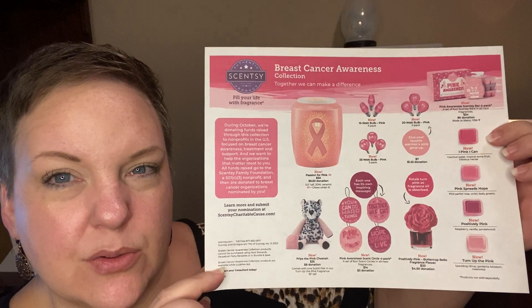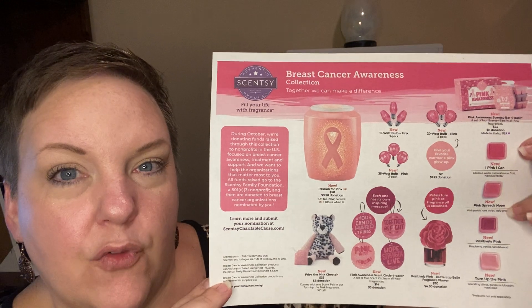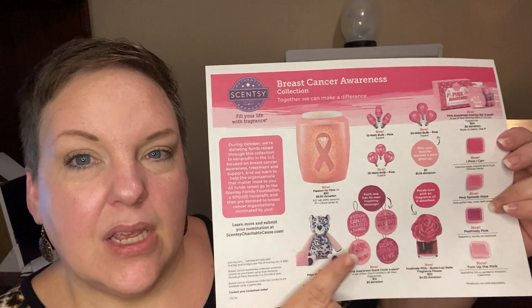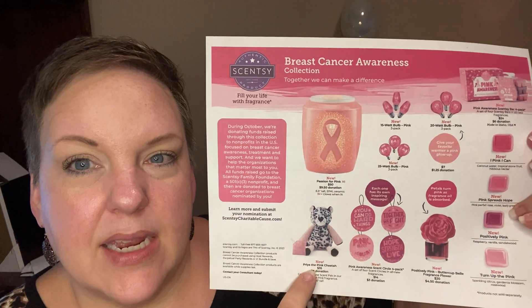I'm going to put a link below as soon as this is available on the website. The collection includes a warmer, pink light bulbs for warmers, new wax bars, a pink fragrance flower, a four-pack of scent circles, and a new Scentsy buddy.